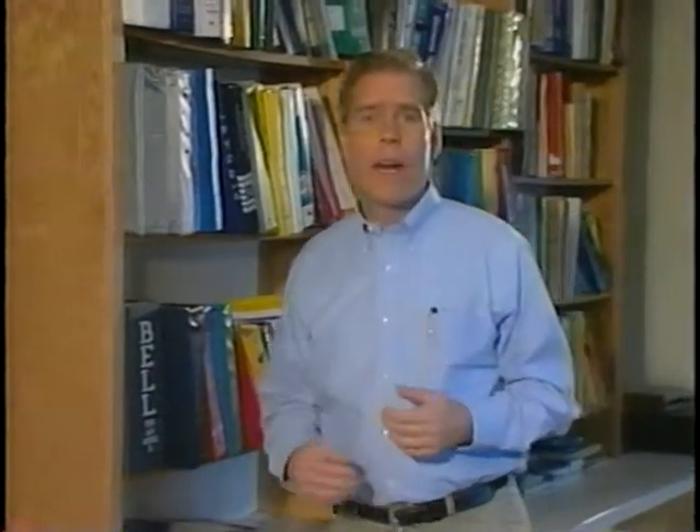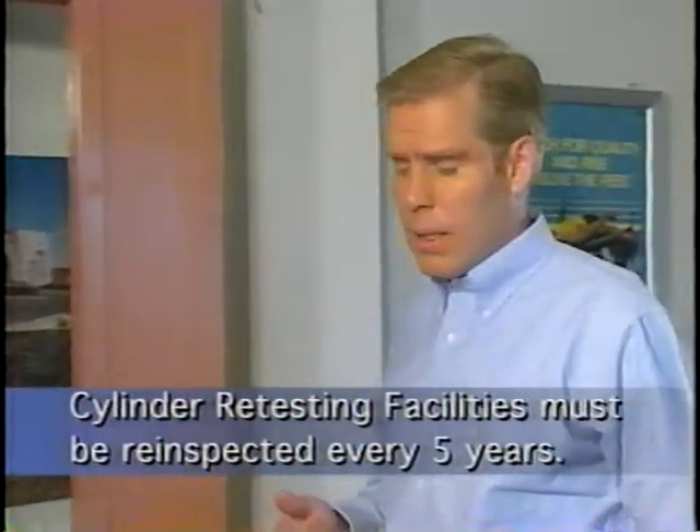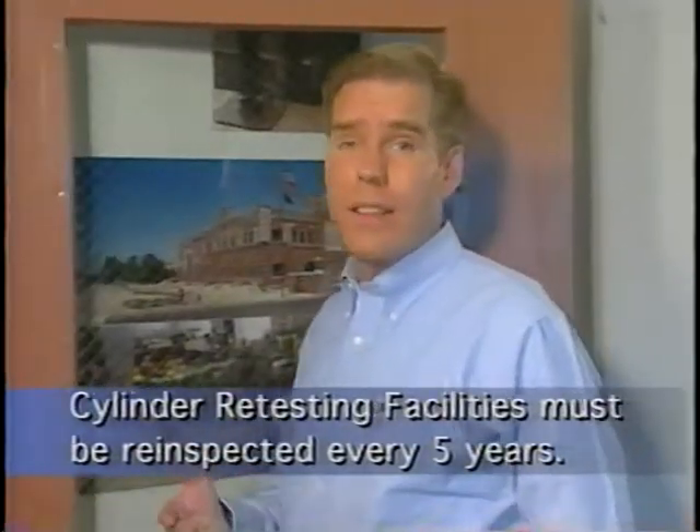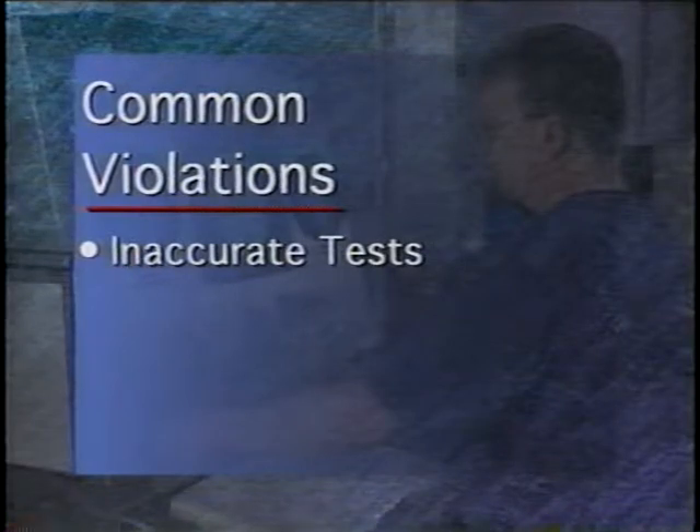While it is required to have your facility inspected by an independent inspection agency every five years, this doesn't mean that you won't get an unannounced inspection from DOT. These compliance inspections are meant to make sure that your company is doing the right thing, that you aren't endangering either yourself or your customers. DOT inspectors see a variety of violations, but some of the most often encountered are inaccurate tests — meaning the retester is not able to calibrate his system to within one percent accuracy.